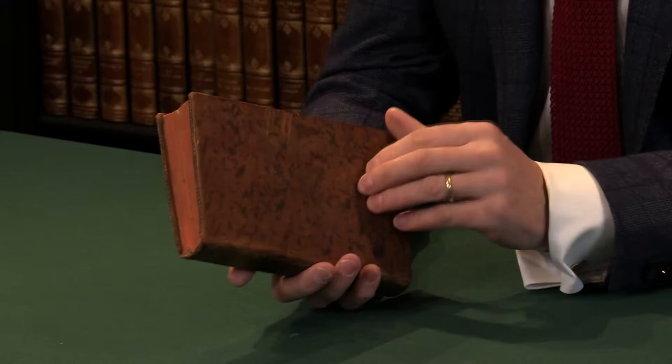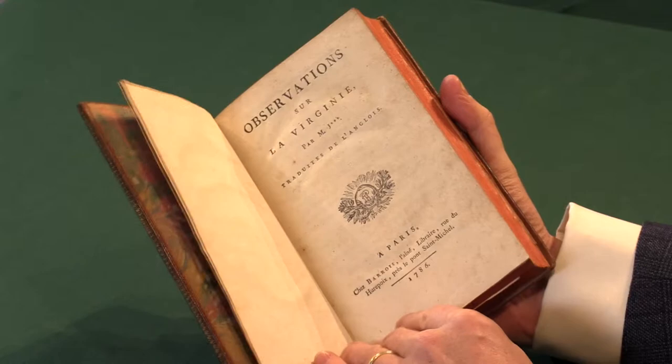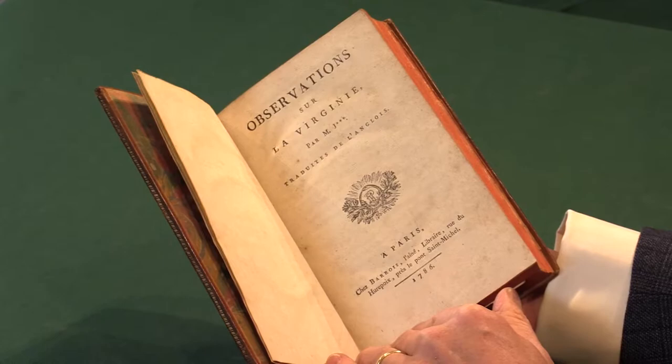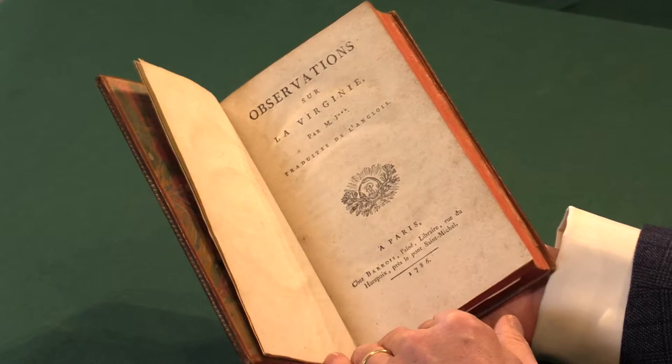Jefferson was asked to make observations and a compilation of facts about Virginia by François Barbe de Marbois, who was the secretary to the French legation in Philadelphia. In 1785 he published a short version of that privately in Paris in May 1785 in an edition of just 200 copies.